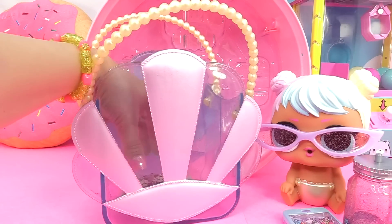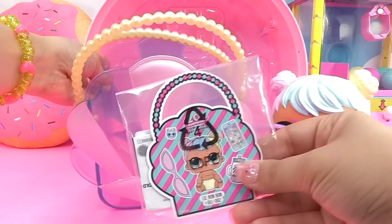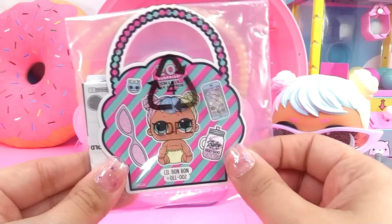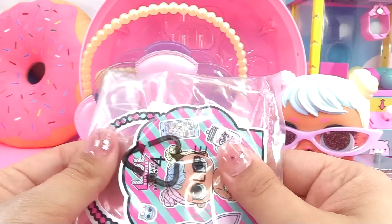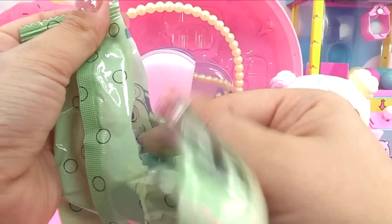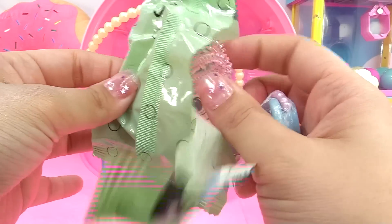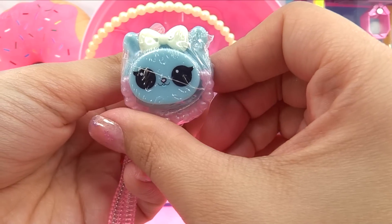We've got one more surprise in here — actually one more blind bag and one more extra surprise. I think these are stickers. We've got a sticker and an instruction manual in here too. Let's check out this very last bag. This should be her necklace. Yep, there's her necklace. And here is the color changing lip gloss — it's a little pacifier.